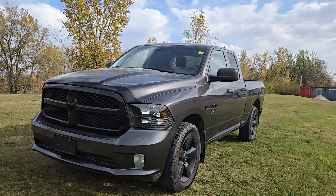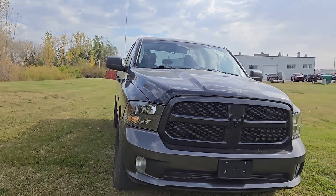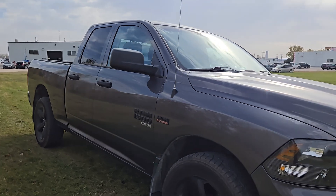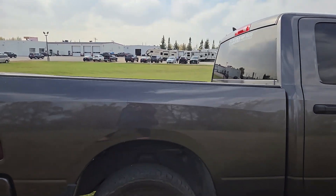I just wanted to take a moment to show you this 2019 Ram 1500 Tradesman. It is a quad cab with a 6.4 box. It is an absolutely amazing shape. I'll admit it needs a little bit of a detail, but aside from that it is ready to go.